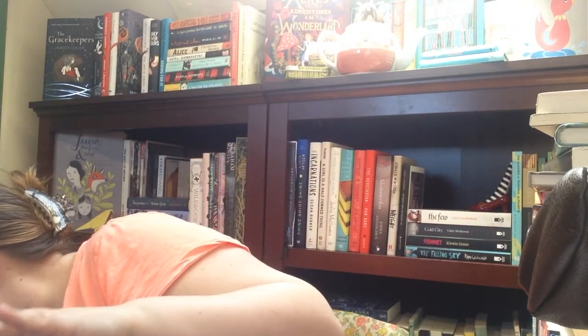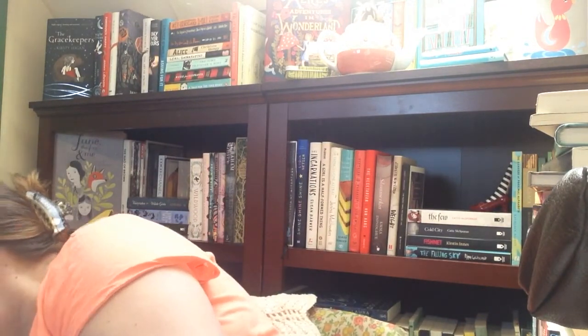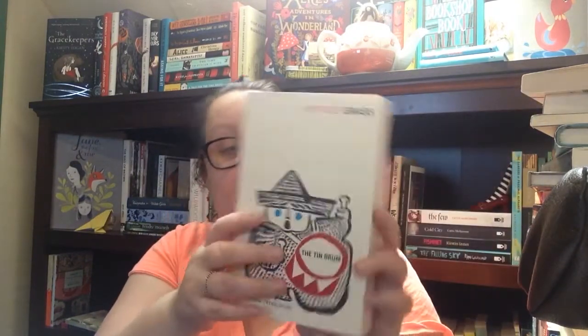These are all the red spine editions I picked up. We have Zelda Fitzgerald's 'Save Me the Waltz,' 'The Turn of the Screw' by Henry James, and 'The Tin Drum' by Günter Grass. I believe 'The Tin Drum' takes place in a mental asylum during Nazi Germany or post-war — either way, right up my alley.